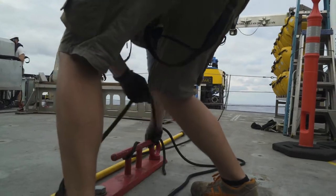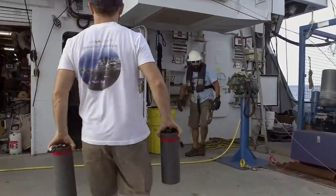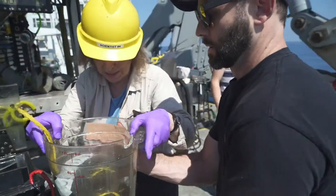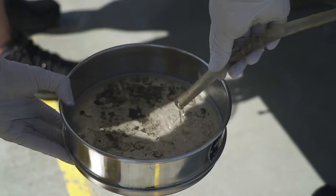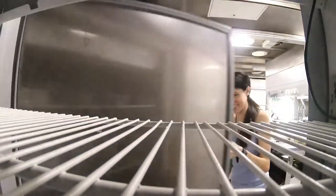So when the ROV comes back, there's a big rush out to the vehicle to bring back the animals, to bring back the rocks, to bring back the microbes, and the first thing that we do with them is we take everything and we put it in the refrigerator to keep everything cold, and we preserve them for future study.